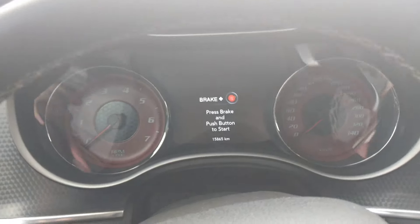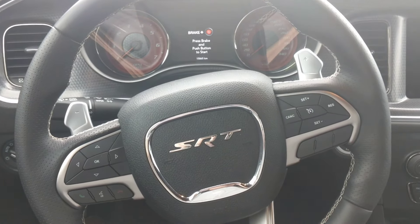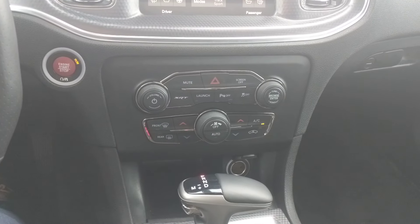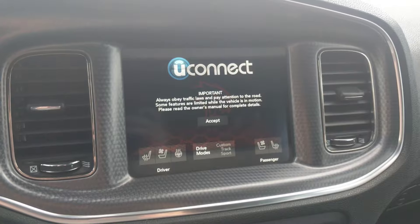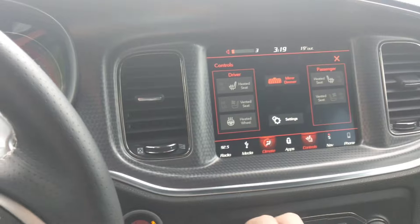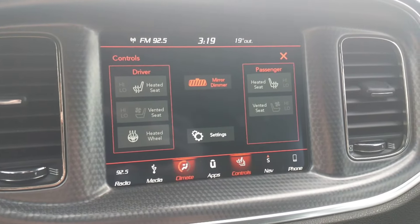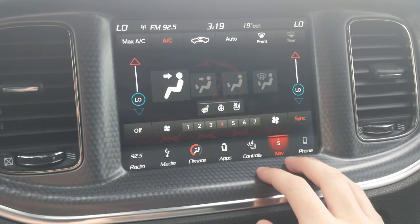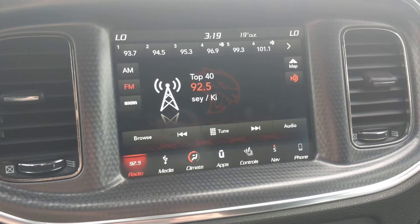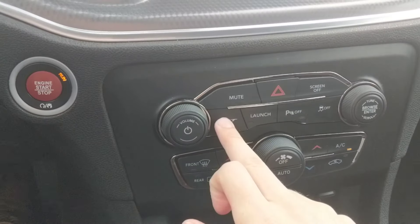Currently sitting right at 15,865 kilometers. You have your paddle shifters on there. And then in the middle you have your heated seats, your ventilated seats, your GPS navigation, AM/FM, SiriusXM if you choose to buy that. And then obviously you have stuff like your performance pages and your launch control.